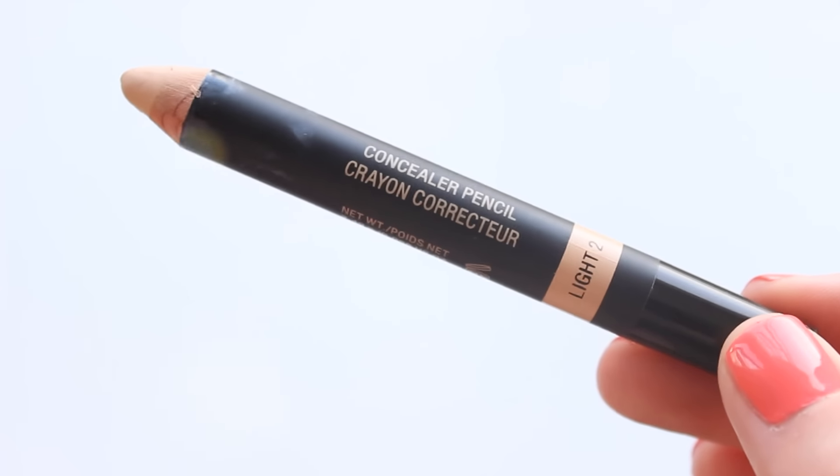Two products I had to mention: first, the Nude Sticks Concealer Pen in Light Two. All of these pencils are so creamy. I had a very busy week last week with events all day and night and I kept this in my purse — it works so well on spots or any redness. It's such a nice thing to keep in your bag. It works well over powder too — I know you're not supposed to put cream over powder, but I was in a pinch and it was fine.